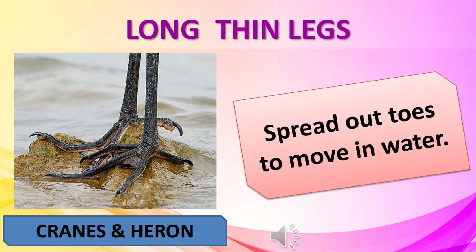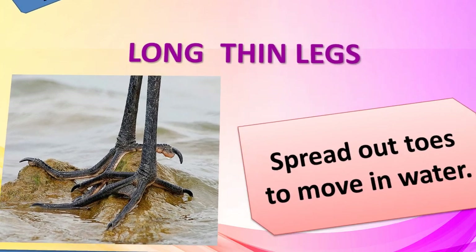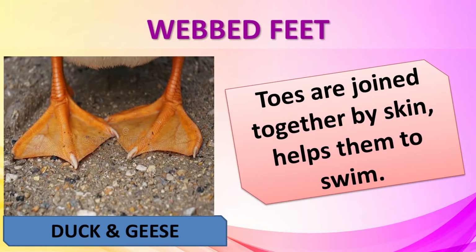Cranes and herons have long thin legs with long spread-out toes to wade through the water. Birds such as ducks and geese have webbed feet — the toes are joined together by a skin — which helps them to swim in water.